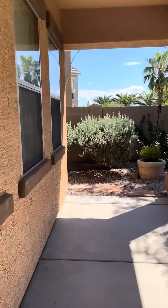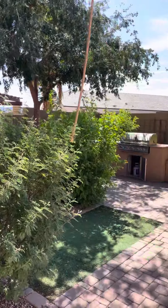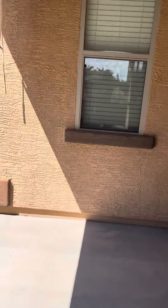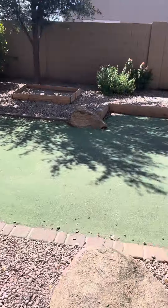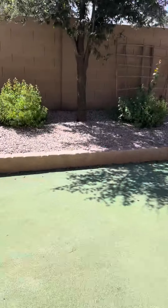Back this way, nice big patio, grill back here. Better shut the door so the cat doesn't get in. And there's a putting green, so if you want to brush up on your golf skills you can do that.